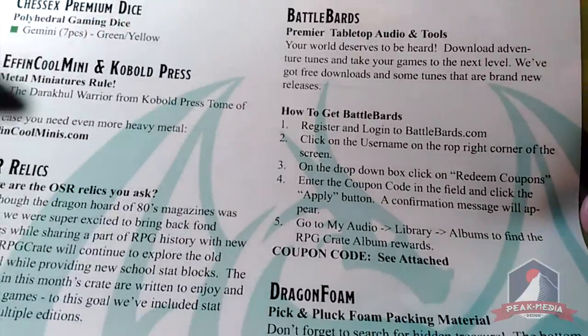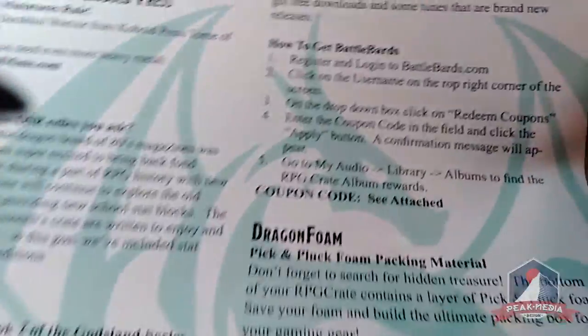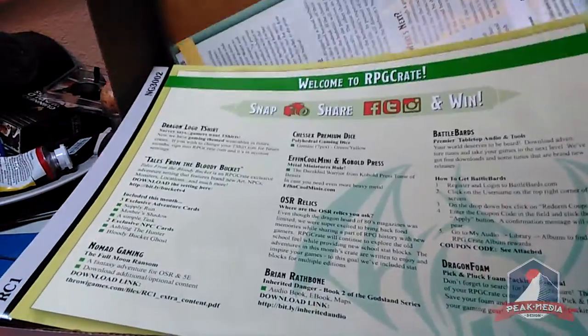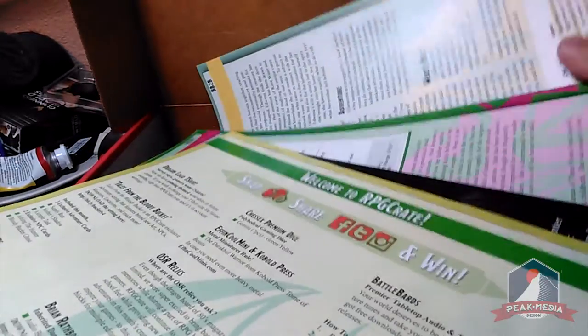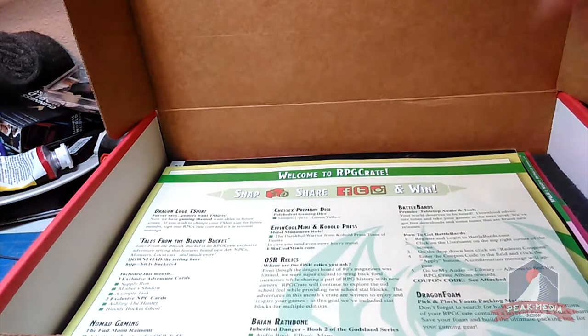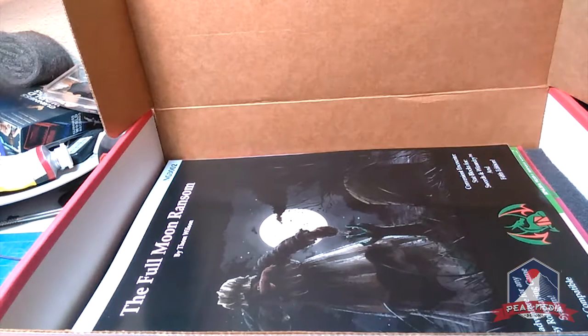Last but certainly not least, something I'm very excited for: the dragon foam pick-and-pluck foam packing material. RPG Crate has done this awesome thing where they're packaging all their materials with this perforated pick-and-pull foam. The idea is to pick out a sizable rectangle to give yourself packing room for miniatures — this will keep your paint jobs nice and unchipped. Get a couple months of these and you'll have plenty of packing for most miniatures.